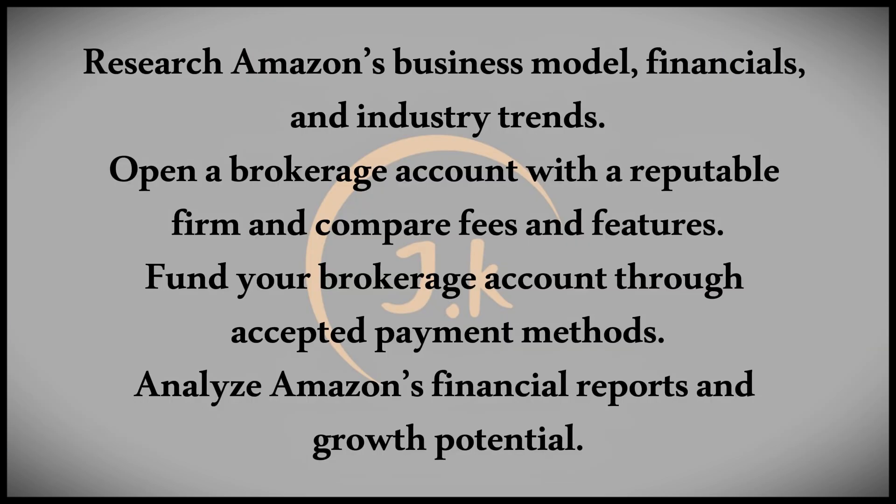Next, choose a brokerage account. Open an account with a reputable online brokerage firm that provides access to the stock market. Compare the fees, features, and user experience of various firms before making your decision. Once you've selected a brokerage, fund your account. Deposit funds through bank transfers or other accepted payment methods specified by your brokerage.